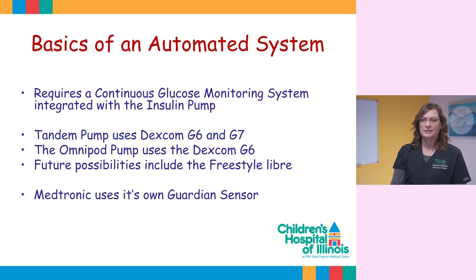Basic functions of an automated system require a continuous glucose monitoring system, which is integrated. The Tandem pump uses the Dexcom G6 and G7. The Omnipod pump uses the Dexcom G6. Both pump companies are working towards possibly also using the Freestyle Libre. Medtronic uses its own sensor called the Guardian.